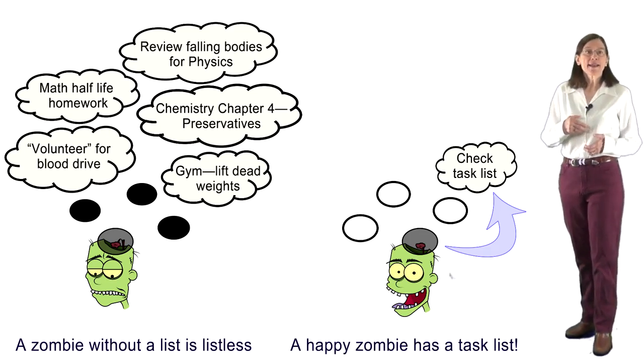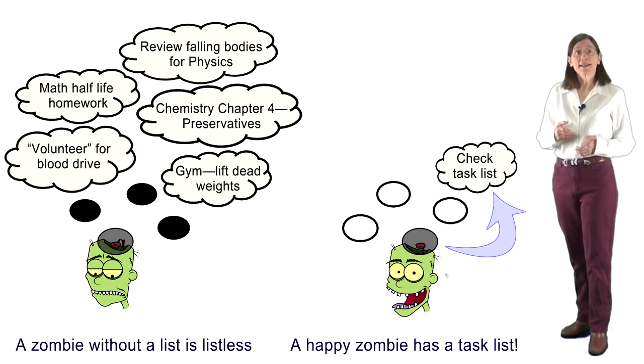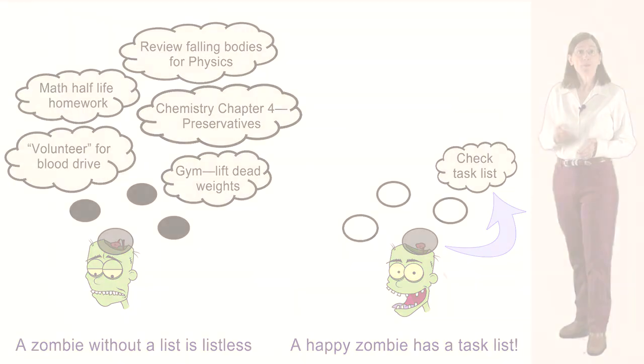If you don't write your tasks down on a list, they lurk at the edge of the four or so slots in your working memory, taking up valuable mental real estate. But once you make a task list, it frees working memory for problem solving.